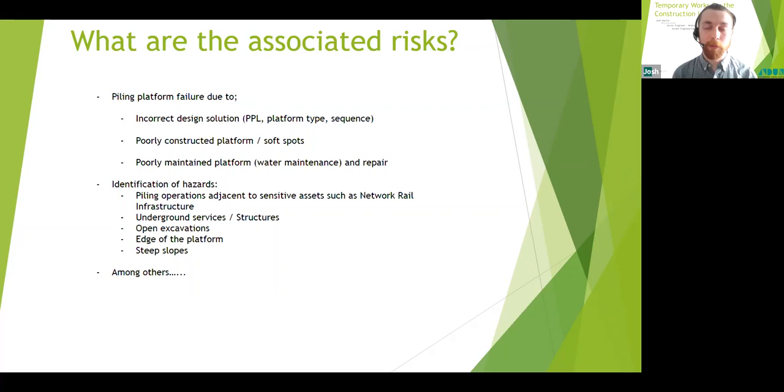Another associated risk is a poorly maintained platform, including proper water maintenance and repairs when necessary. Problems experienced with rig stability are often associated with failure to adequately maintain and repair the platform rather than defects in the design or installation. As my mum tells me: a stitch in time saves nine — look after and be kind to your platform and it will look after you. Risks are also site-specific, so a good knowledge and walkover of the site is paramount to identify hazards.